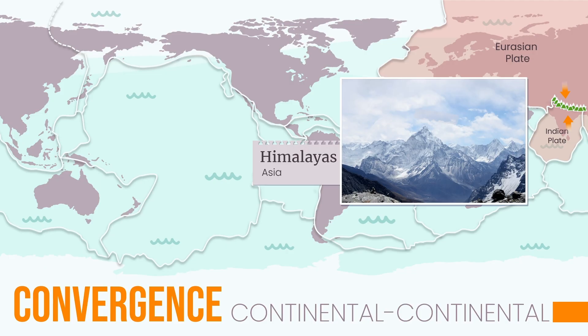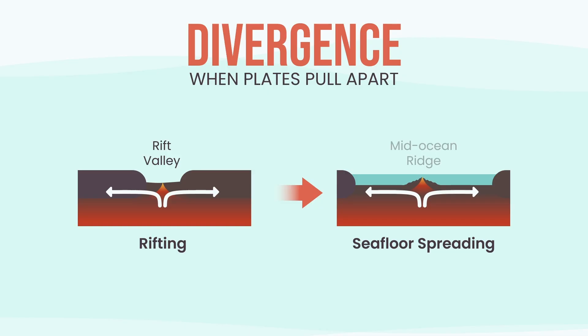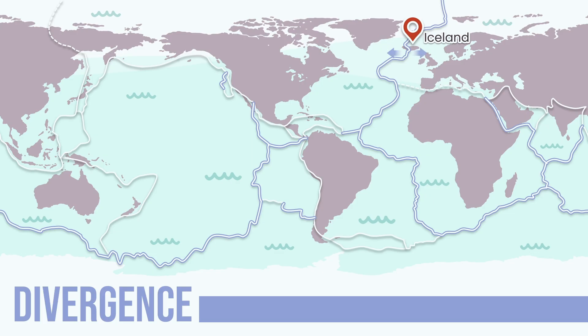But plates don't always crash — sometimes they do the opposite. When plates pull apart, the crust thins, cracks, and creates a rift: a long valley where the ground begins to split. Over millions of years, that split can grow into a new sea and eventually a new ocean. This process allows magma to rise, creating long mountain chains hidden under the ocean — the mid-ocean ridges. Iceland is one of the few places where this ridge rises above the water; you can literally stand between two moving plates.